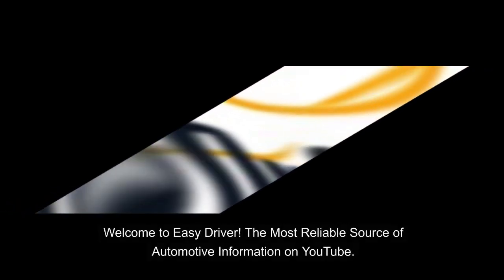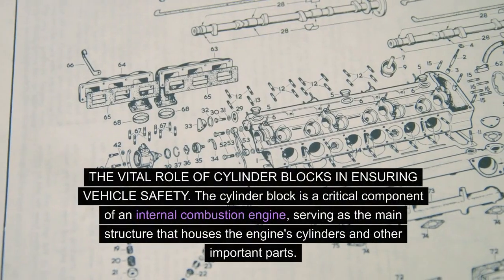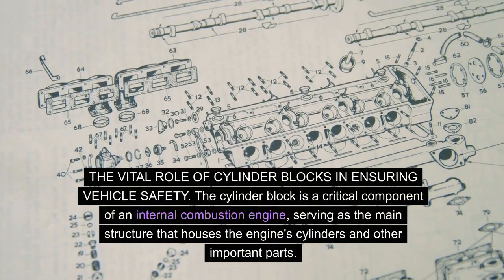Welcome to Easy Driver, the most reliable source of automotive information on YouTube. The vital role of cylinder blocks in ensuring vehicle safety.